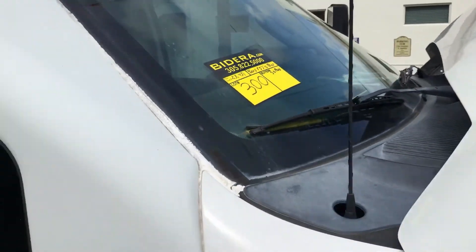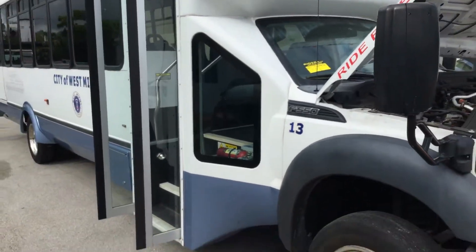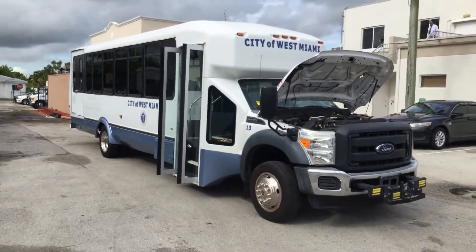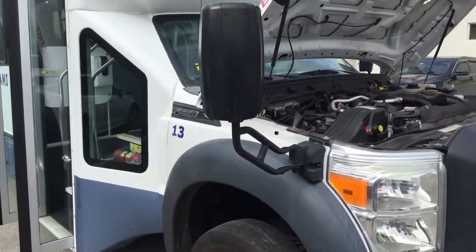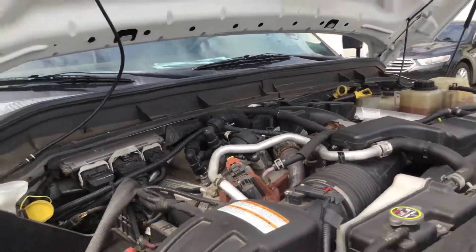Lot number 300 is a 2015 Ford F550 Aerolite Bus. This one has very low miles — only 23,000 miles. It's got the 6.7 liter diesel engine. The motor sounds good. I've had it running here for just about an hour.